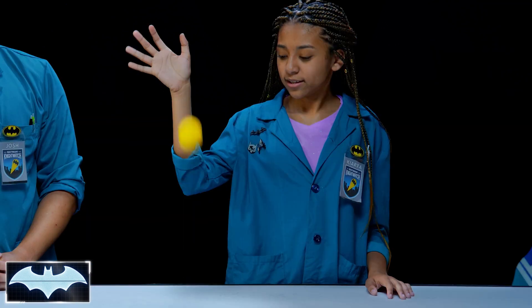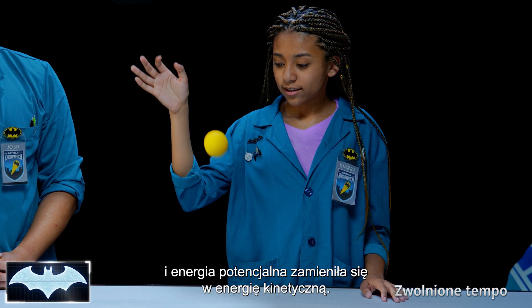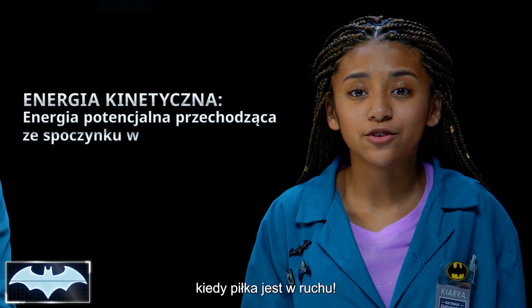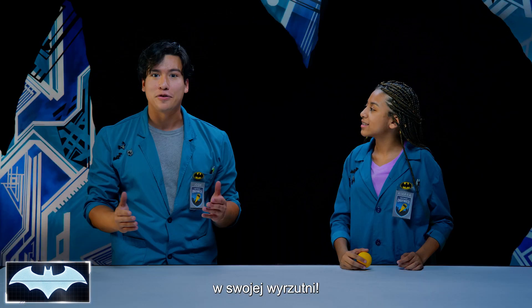I couldn't have said it better myself. So go ahead and let the ball go. Nice. Now when you let it go, the gravitational pull moved the ball and all that potential energy turned into kinetic energy. So kinetic energy is just potential energy changing from resting to motion. Yes. Let's see how Batman uses both potential and kinetic energy with his Grapnel Launcher.